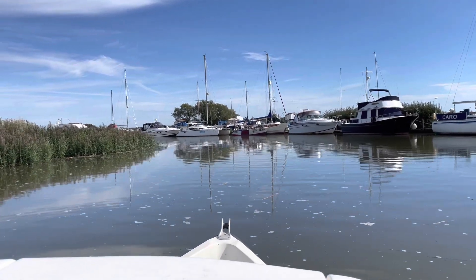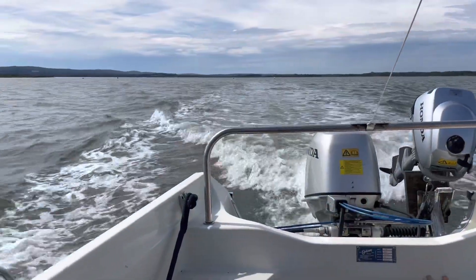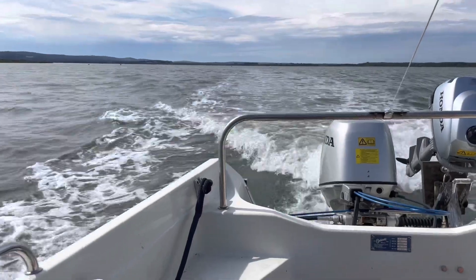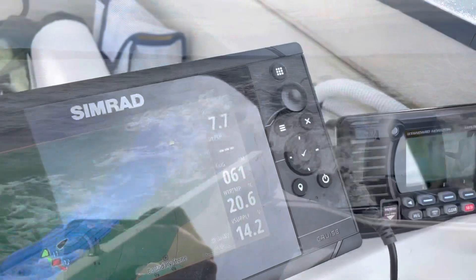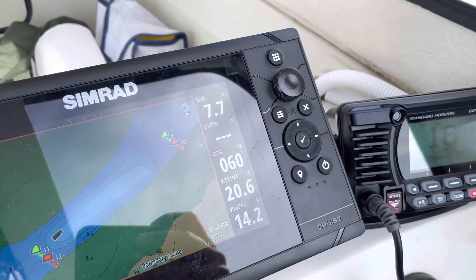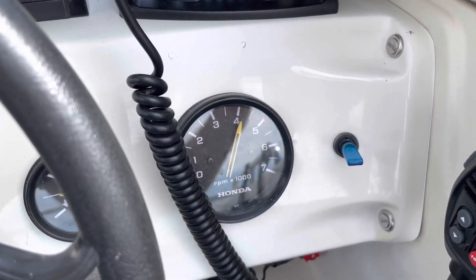From the marina I have about two miles of river to navigate at the speed limit of four knots, and then in the Wareham channel I can increase the speed as the speed limit is 10 knots. The boat's cruising at about 7.7 knots and the engine is running at about 4000 rpm.